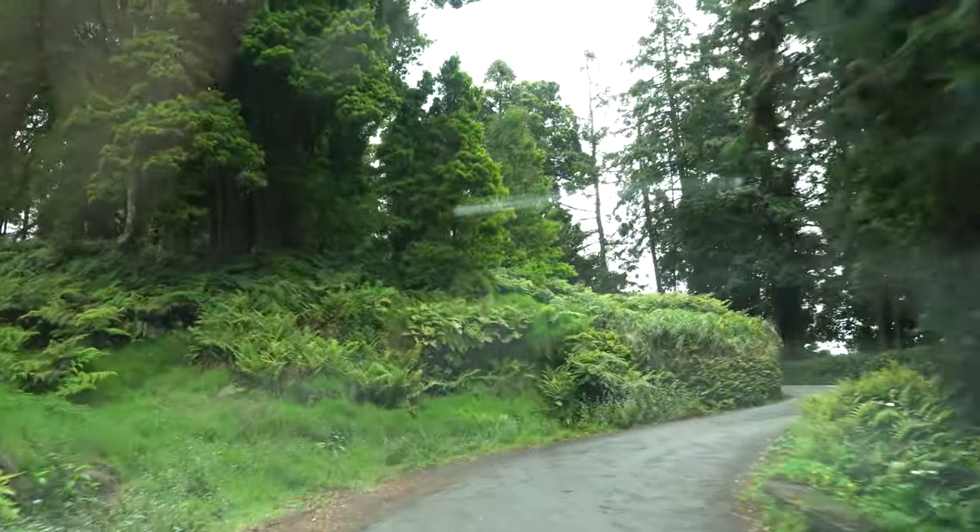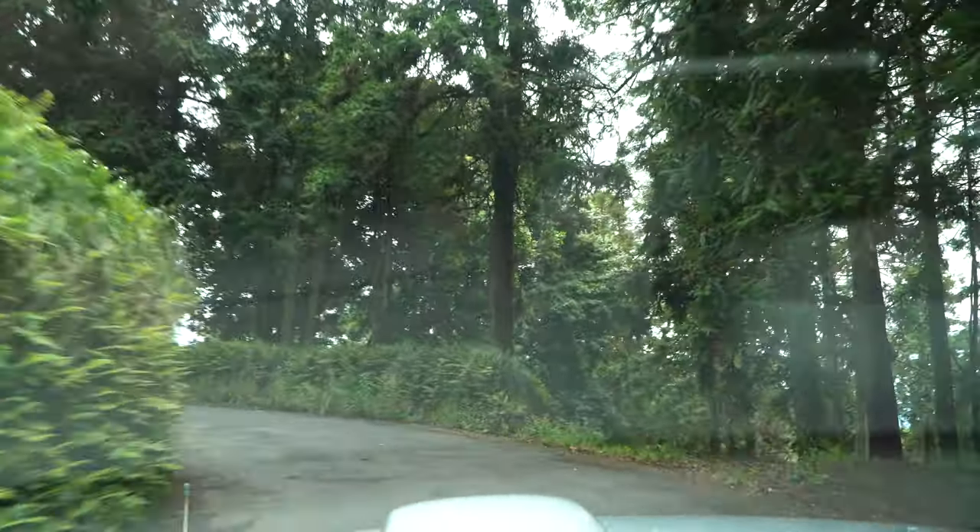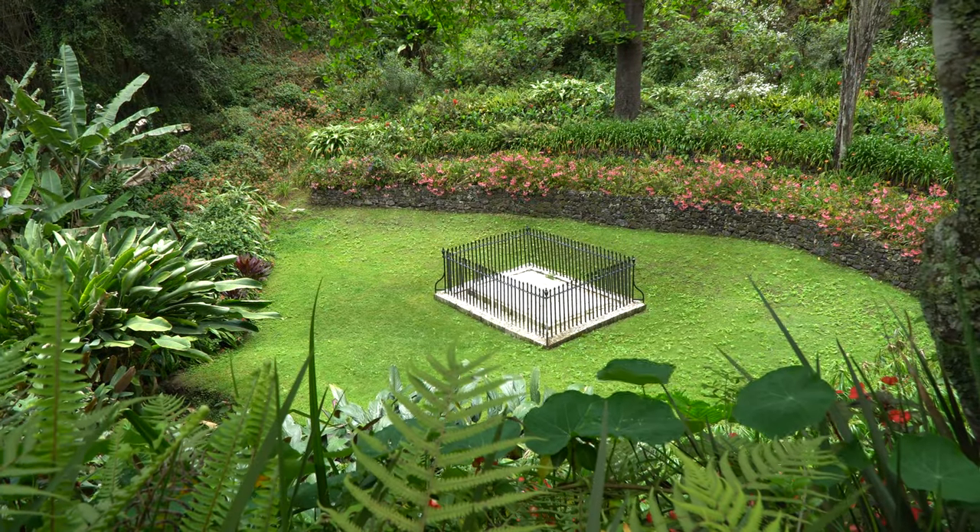We met someone who was born and raised on St. Helena. He drove us around the whole island, showing us all the various sights, such as Napoleon's tomb.